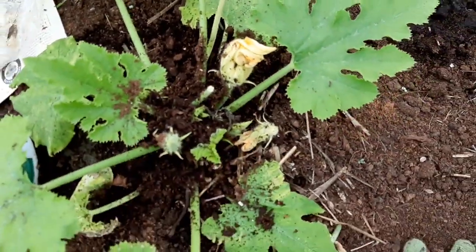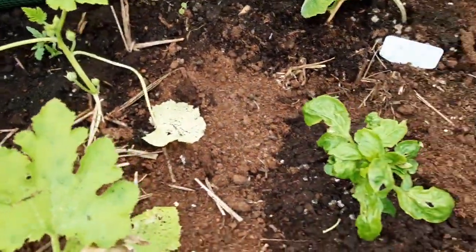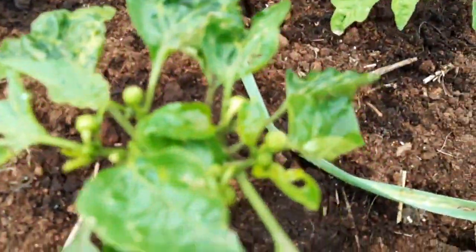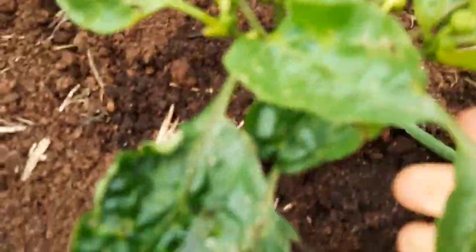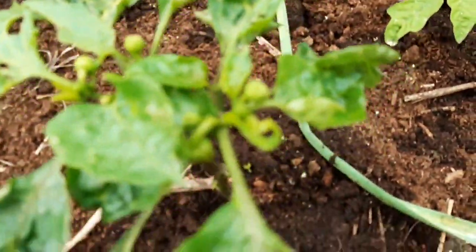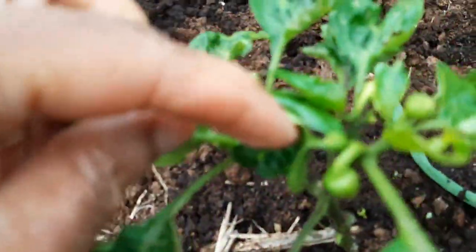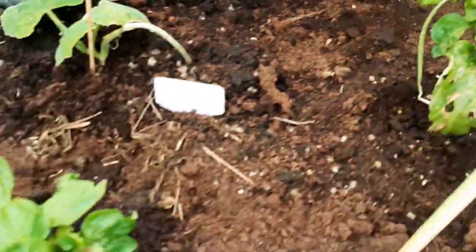I can see some zucchinis going to flower, and some peppers with little peppers on them as well. These had a lot of aphids earlier, so they're probably not looking their best, but they're recovering. You can see little peppers on them — a few pepper plants here.